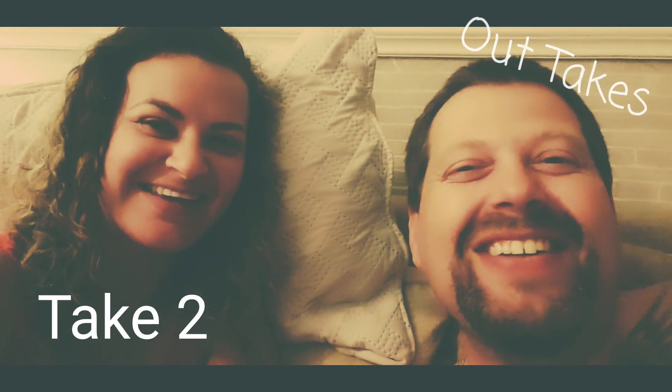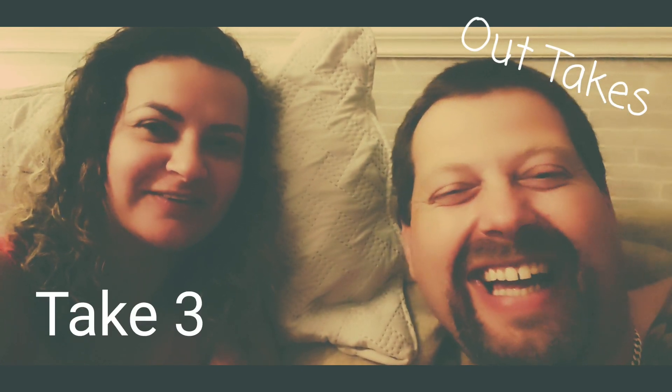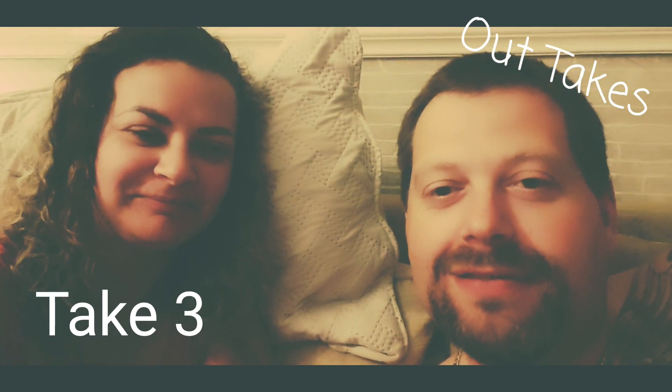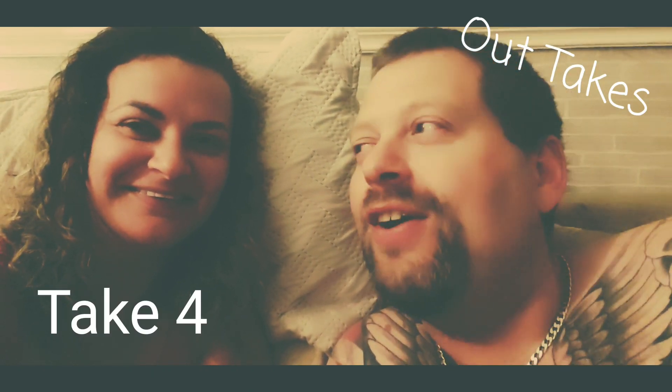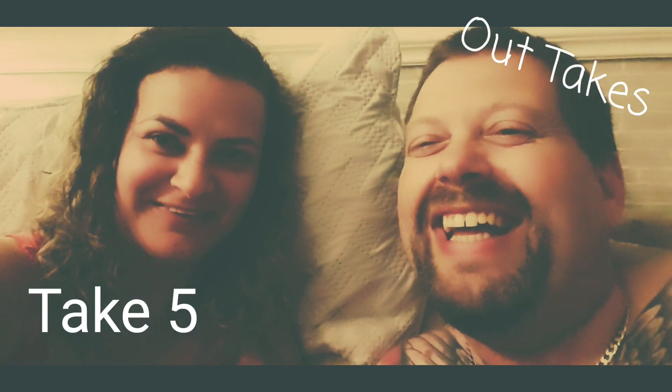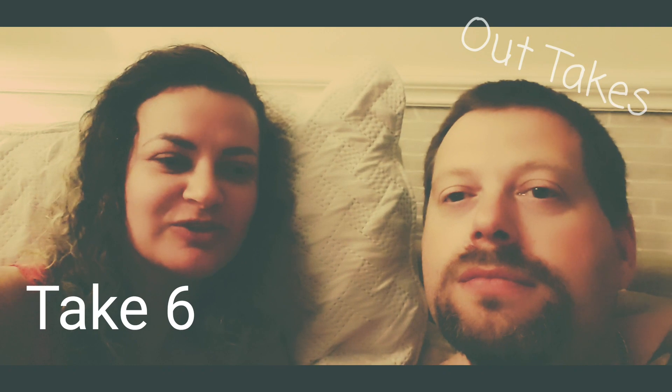Right then guys, we've got a shout out to do — just want to say thanks for watching guys. You can't laugh on someone's shout out! Right guys, we've got a shout out to do. No, I'm not doing it — you're taking the piss out of me. It was all right as it were. Let me just say it now.